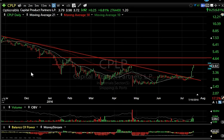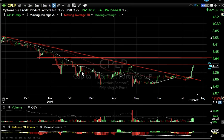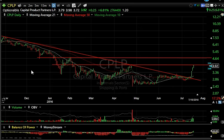Nice pop in CPLP today, following through for three days in a row — up almost seven percent on 2.76 million. It's right up against resistance here, and if it does break through — which I think it can — four and three quarters is my next minor target, followed by five and a half.